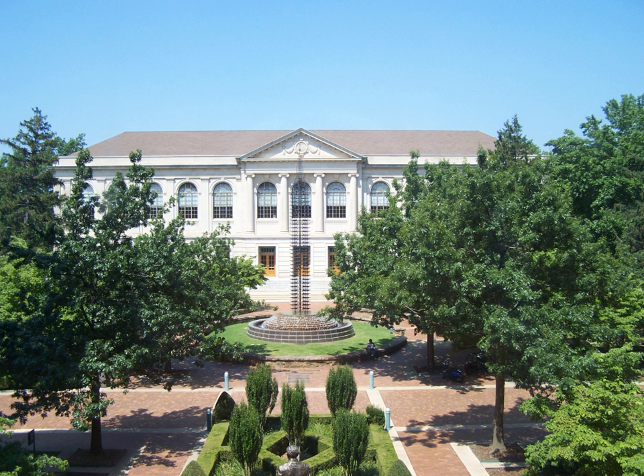Futrell Memorial Hall, usually just Memorial Hall, originally the student union at the University of Arkansas, is a building on the university's campus in Fayetteville, Arkansas. The building was added to the National Register of Historic Places in September 1992 as student union building University of Arkansas, Fayetteville.